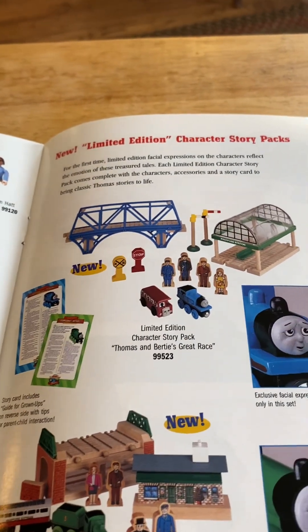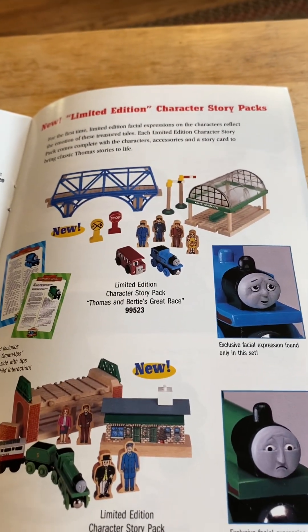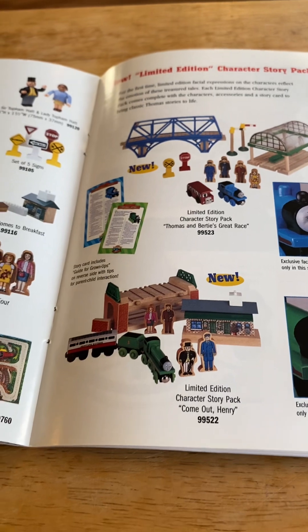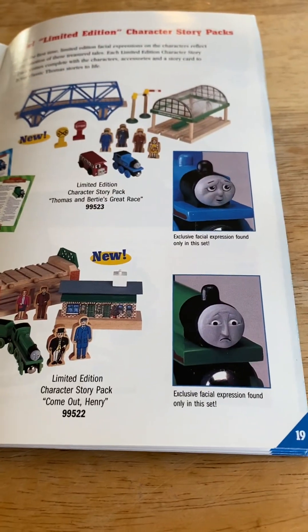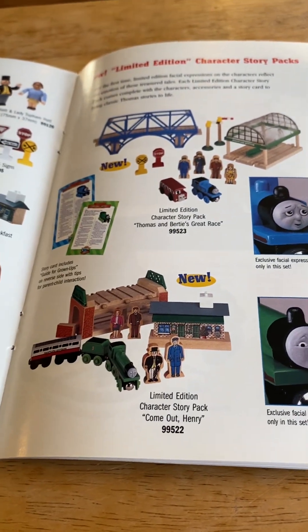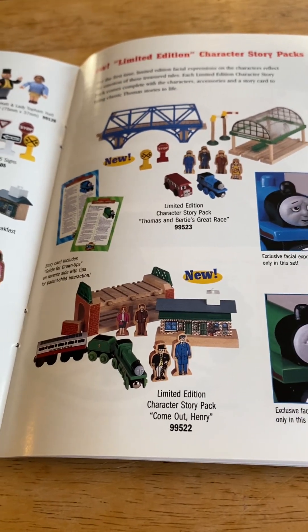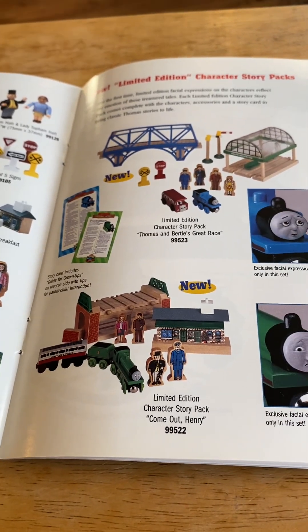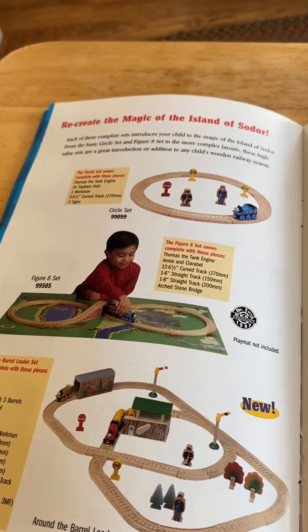The new limited edition character story packs — in 1998, for the first time, it was the limited edition character story pack. Thomas and Bertie's great race. And new in 1998, the limited edition character story pack comes out: Henry, exclusive sad-face Henry, never express coach at the Ellsworth station, Henry's tunnel. Comes with Mr. Topham Hatt conductor, mom and dad figures, family of four. Gotten this thing — always have.